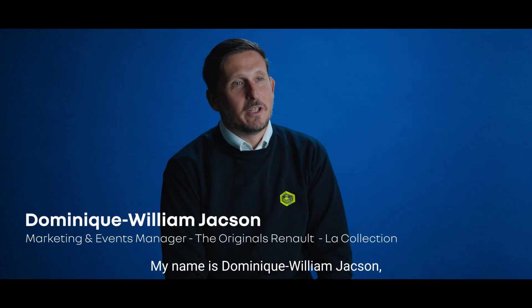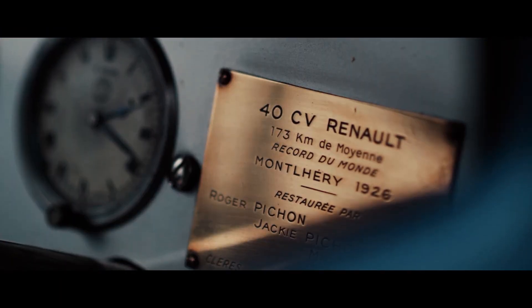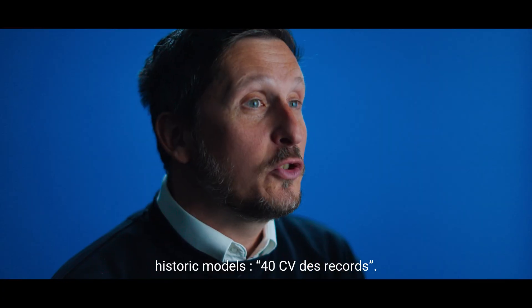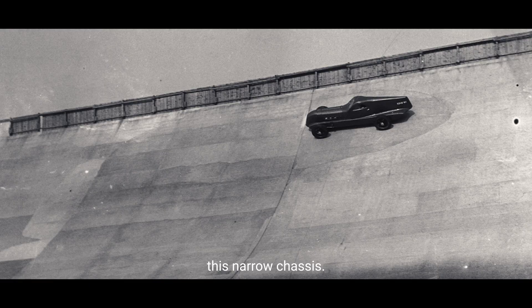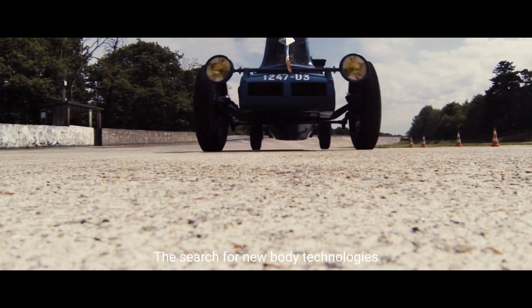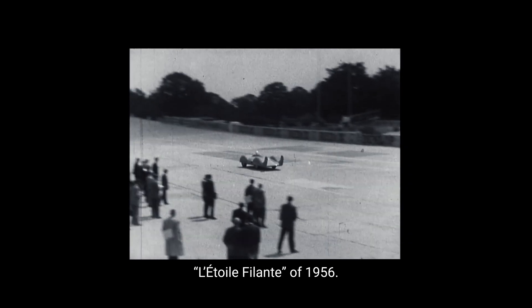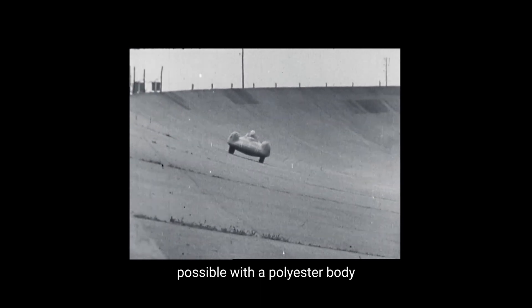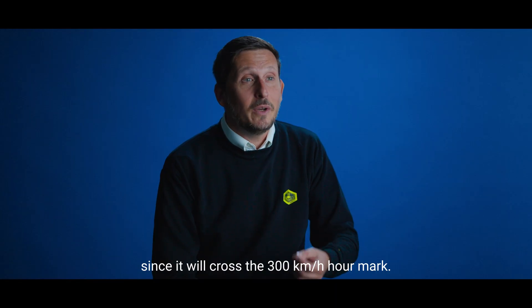I'm Dominique William Jackson and I'm in charge of marketing and events for The Originals Renault, the collection. Filante Record 2025 refers to two historic 40CVs — in terms of design, we find this very long, very narrow carousel, and the search for new technology to improve the lightness of the car. And that's what we find in 1926, and also on the Etoile Filante of 1956, where it used the lightest possible polyester carousel and beat the speed record on the Bonneville Salt Lake in the United States, reaching 300 km/h.